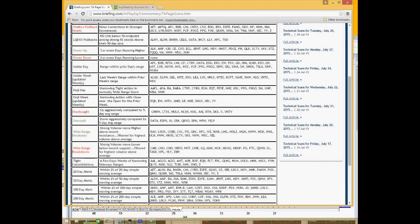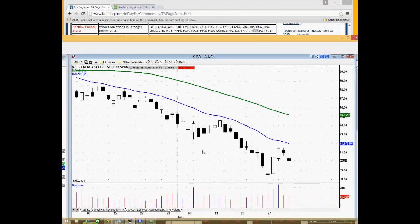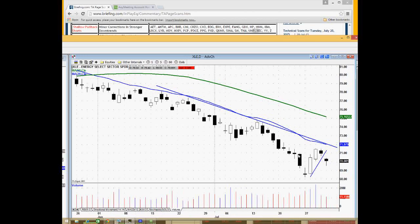Looking at the specific names, there's energy, energy, energy, energy — gold, maybe a healthcare, a semiconductor, a mid-cap semiconductor, and then more energy. So there's definitely an energy bias here. Without even looking further, you can just say the XLE — the energy ETF — has been in a massive downtrend. It had this three-day rally going into today, which set it up for a pullback within the context of its downtrend.